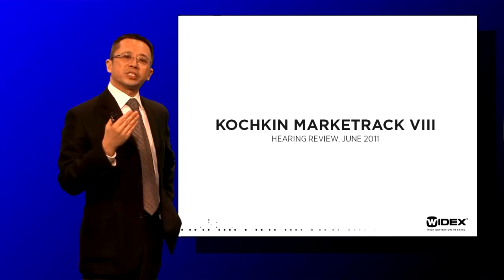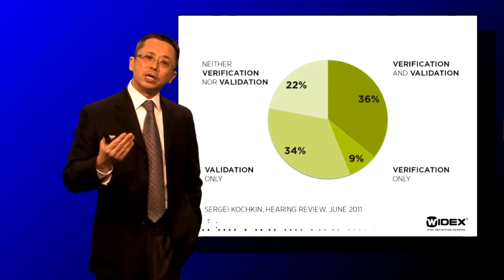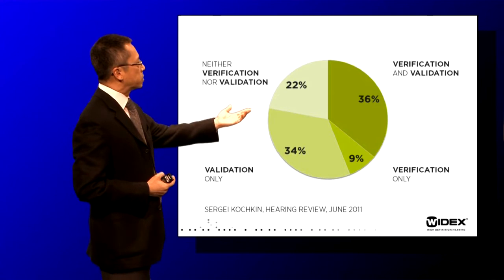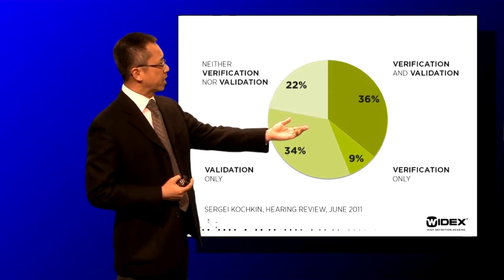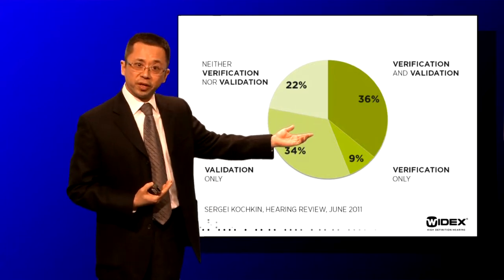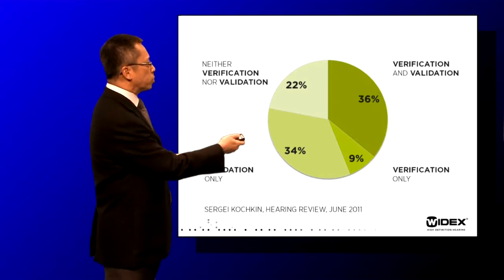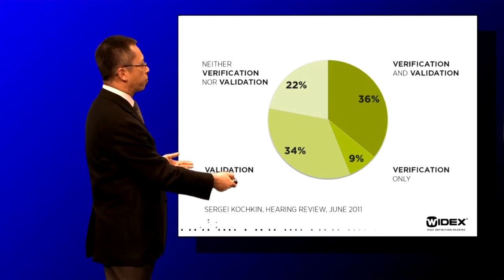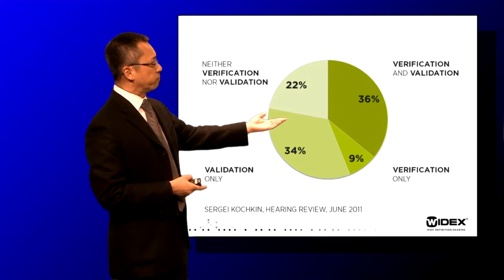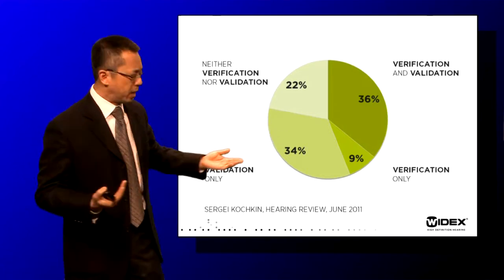In that study, 788 hearing aid wearers were surveyed to see how their clinicians performed in terms of fitting the hearing aid. Approximately 36% of those patients said their clinician actually did verification and also validation on the fitting. About one-third of those clinicians actually did both. Of those, only about 34% did validation, and 9% did verification. About 22% of clinicians did not do anything — they simply put the hearing aid on the patient and sent them home.